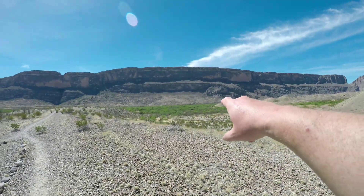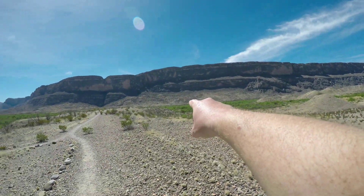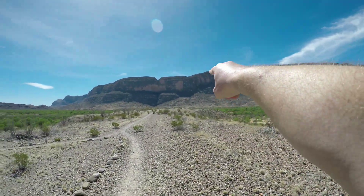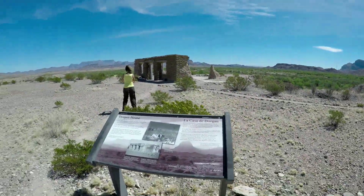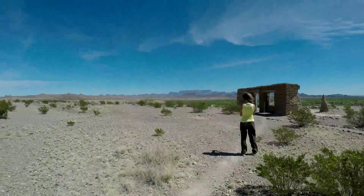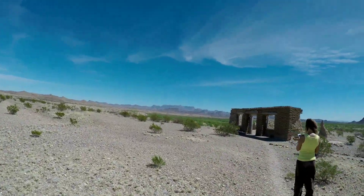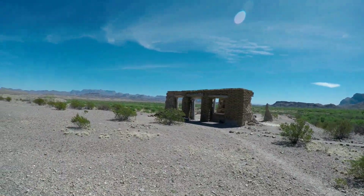So we started way over there. You can see the remains of one of the farmhouses and another adobe house down here. And we were just over there on top of the hill — you can't see, but that's where the foundation was. Now we're at the Dorgan house. There's quite a bit of this left. Man, they had a great view.